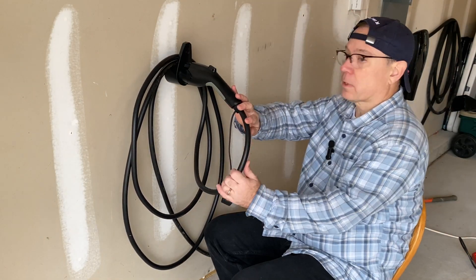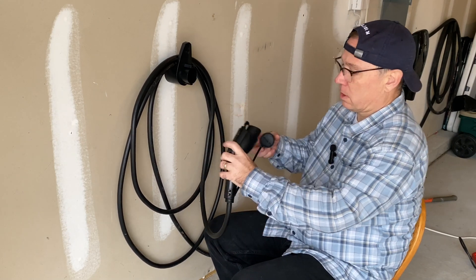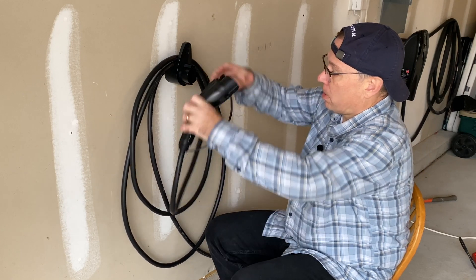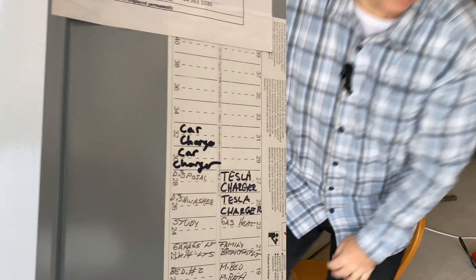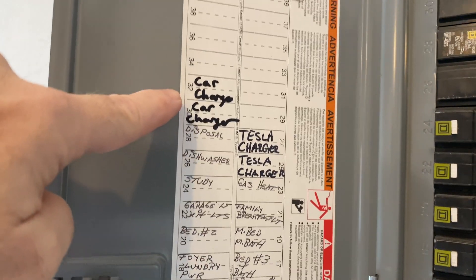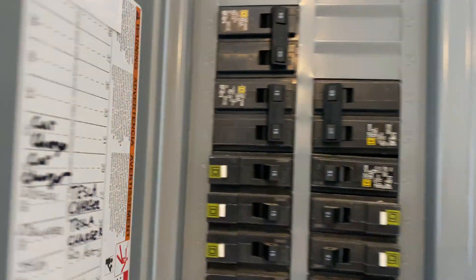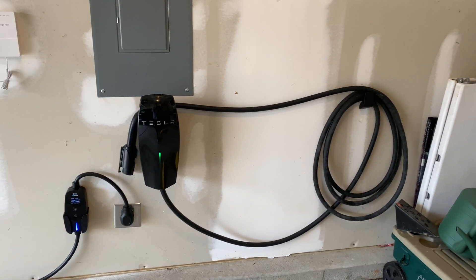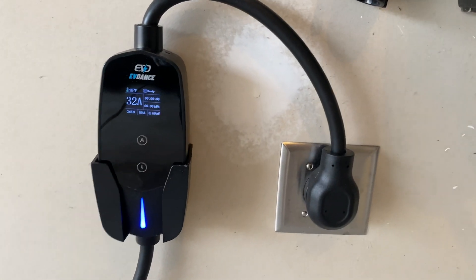Now that I'm actually seeing it installed, I think this is protruding a little too far out for my use case here. So I think what I'm going to do is just use the cover cap and keep the cable coiled around like that. That makes sense to me. Now let's do a quick overview of this install. You can see there are two positions for the car charger — the NEMA 14-50 outlet — and two positions for the Tesla charger corresponding to the two breakers. The garage wall now has a section for the Tesla charger and then the NEMA 14-50 with the EVDance plugged in at 32 amps, coiled up.